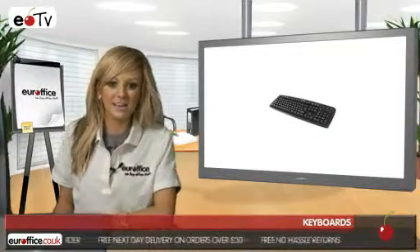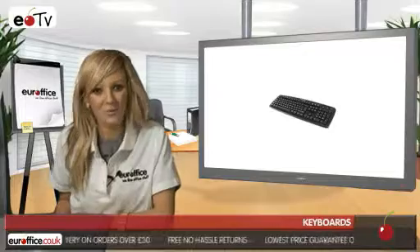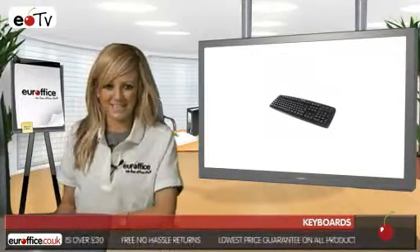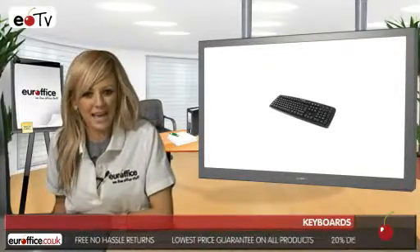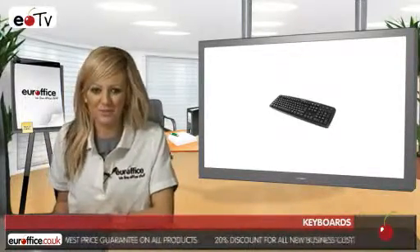Kensington strived to make the connection between you and your computer more enjoyable and productive, which is what we all want during a busy working day. It has USB and PS2 connectivity and tactile feedback keys for exceptional comfort.